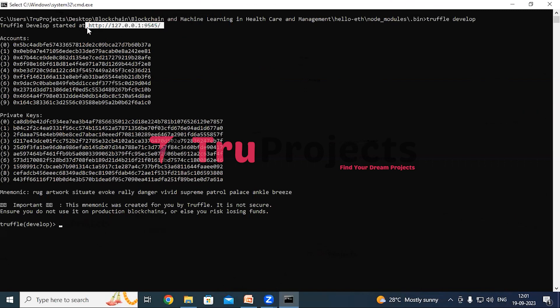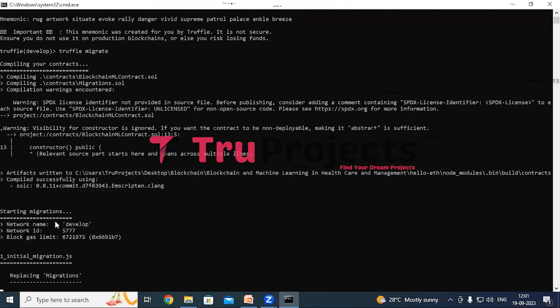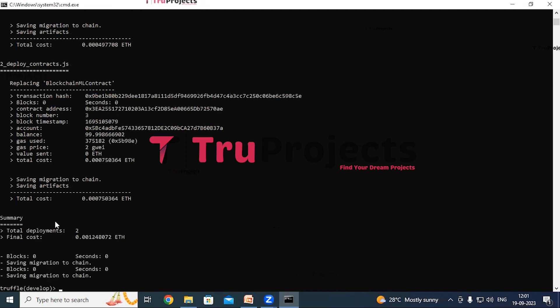Now execute the command 'truffle migrate' to compile and deploy the smart contracts. Truffle is a development framework for Ethereum that simplifies the process of compiling and deploying smart contracts. They are deployed on a blockchain network and can facilitate various transactions such as transferring tokens or managing digital assets. Once the migration process is complete, truffle will provide us with a unique Ethereum contract address, which represents the location of the deployed smart contracts on the blockchain. Here we can also see the gas used to execute the Solidity file and compile the smart contracts.